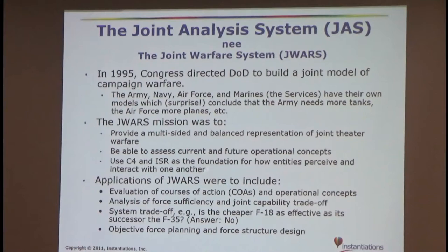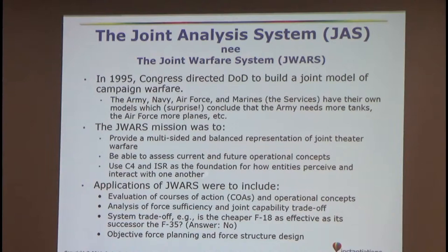They wanted each service represented — for instance in the Navy's model the ground force is just kind of over there, not really important. They also wanted to use C4 and ISR. C4 is command, control, and two others. ISR is basically sensing. So it's going to be a model where you weren't going to cheat — the airplanes were going to fly out, and if it was a foggy day you didn't see the target you might not be able to hit it. It's going to try to be realistic, to evaluate whether you have enough forces to perform the missions that political leaders might assign — courses of action like how you might invade Korea.